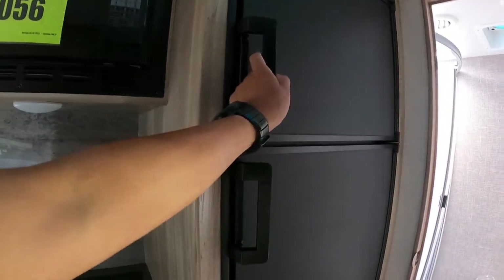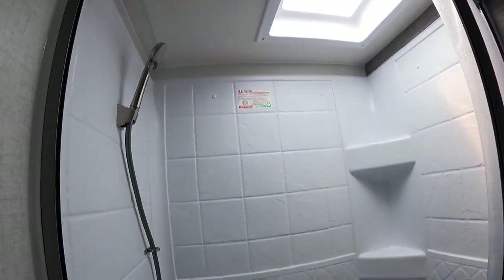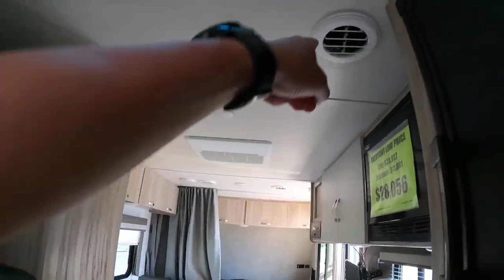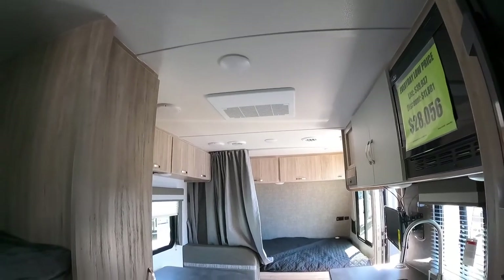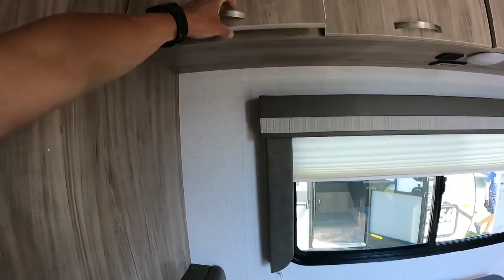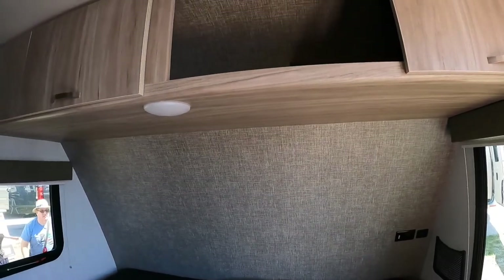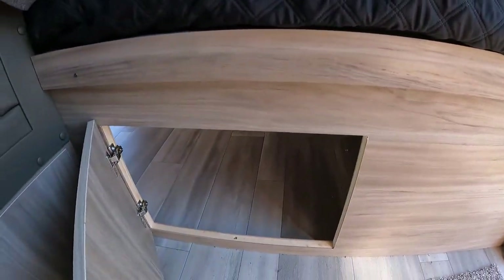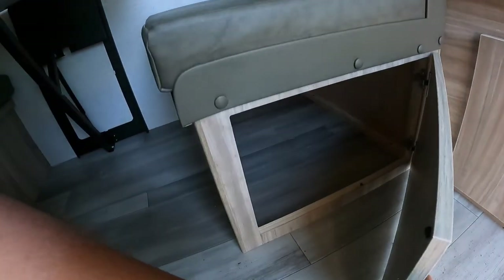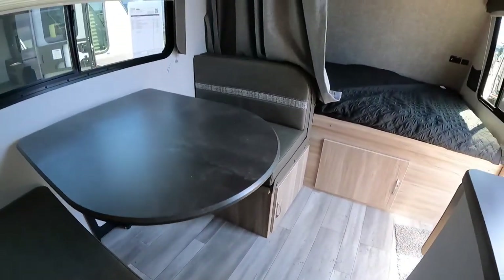You have a freezer and a restroom, though no storage in the restroom. The AC is inside the ceiling, which is nice. You have storage here and storage up top as well, including outside storage. It looks like there's more storage, but no drawers.